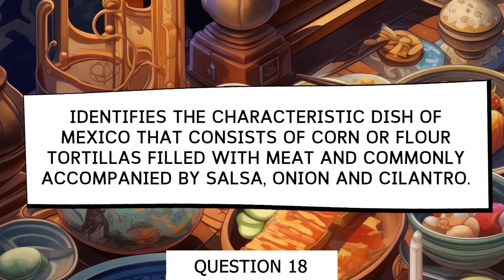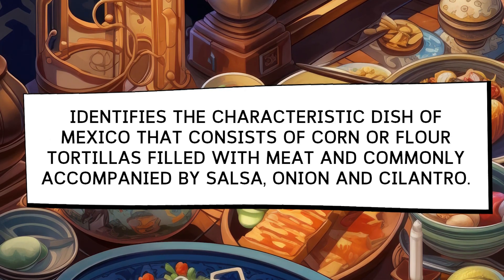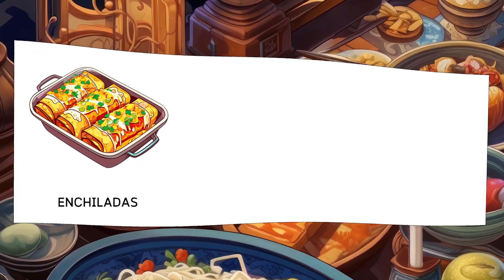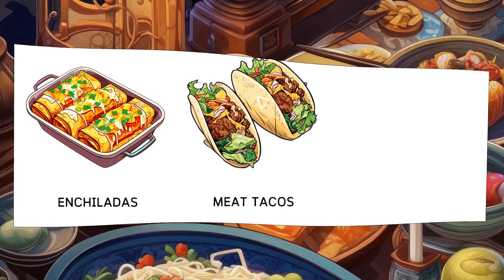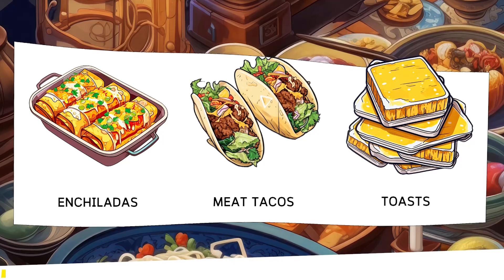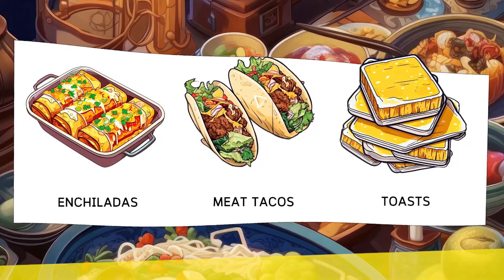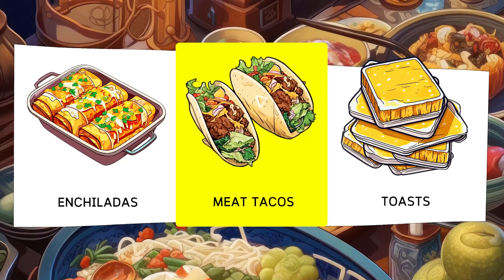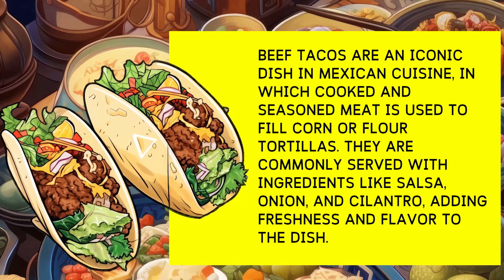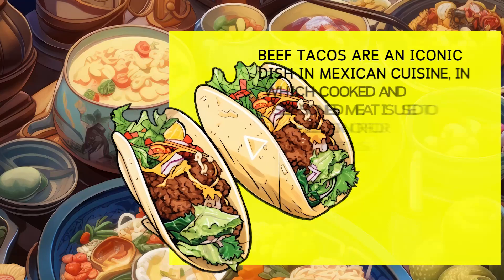Identify the characteristic dish from Mexico that consists of corn or flour tortillas filled with meat and commonly accompanied by salsa, onion, and cilantro. Options: Enchiladas, Meat Tacos, Toasts. Meat tacos are an iconic dish in Mexican cuisine, where cooked and seasoned meat is used to fill corn or flour tortillas. They are commonly served with ingredients like salsa, onion, and cilantro.